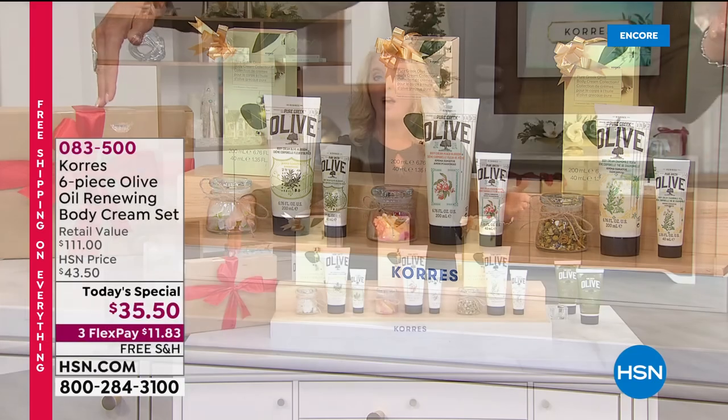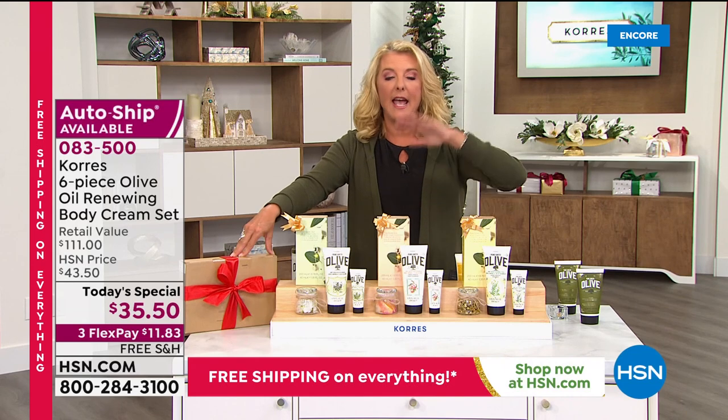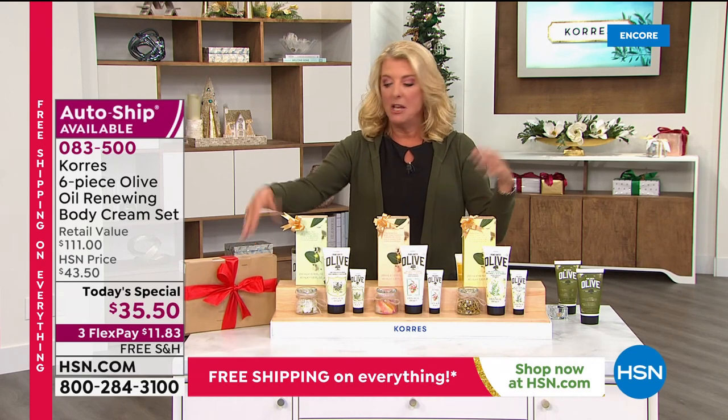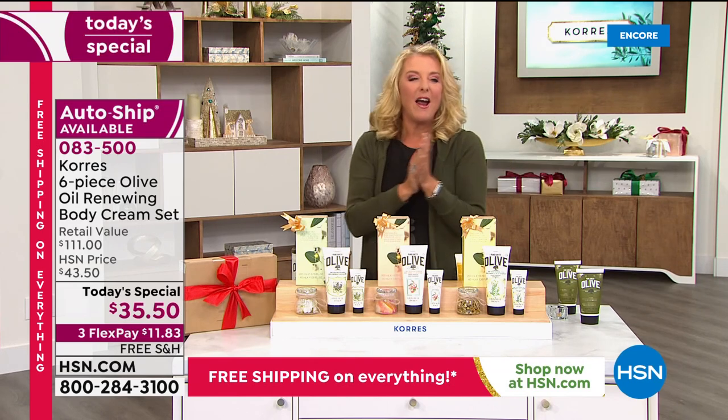Have us ship this to someone you love — it's called Delivery Direct. You order it today and say, don't ship it to me, ship it to my mom. She gets it and you say, surprise, early Christmas gift!